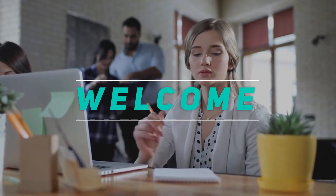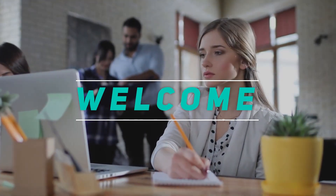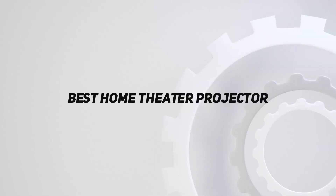Hey, welcome back to my channel. In this video I'm going to talk about the top five best home theater projectors.